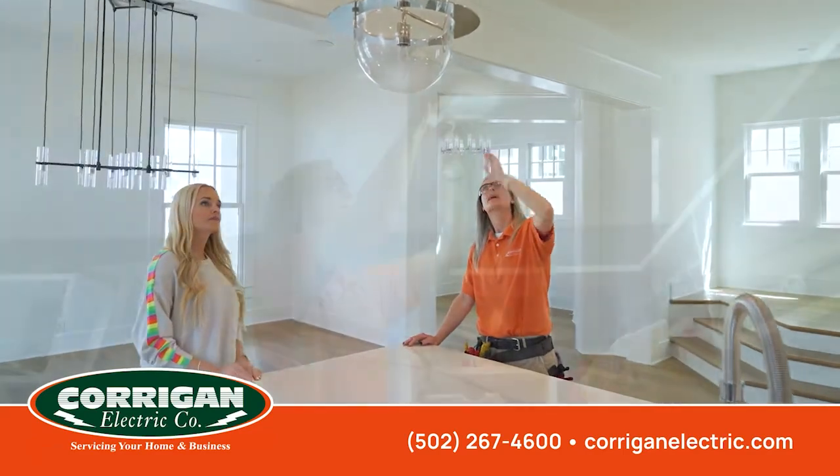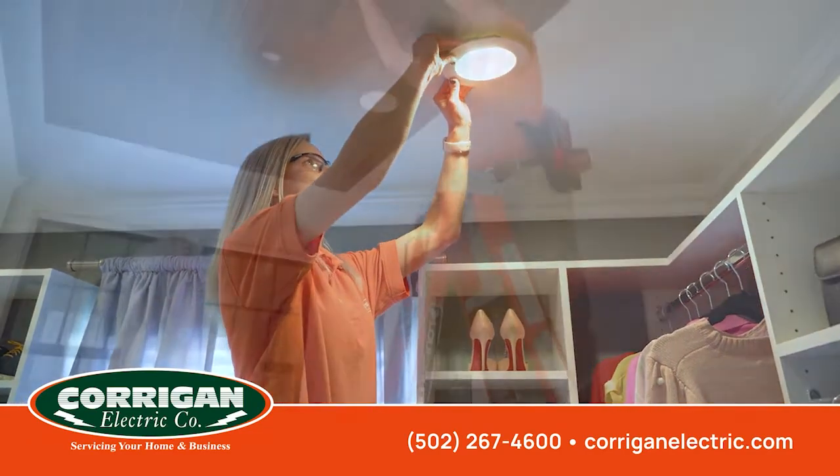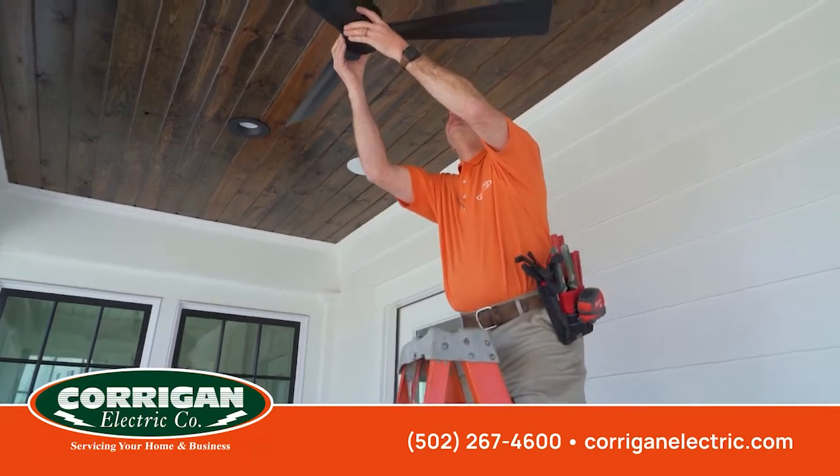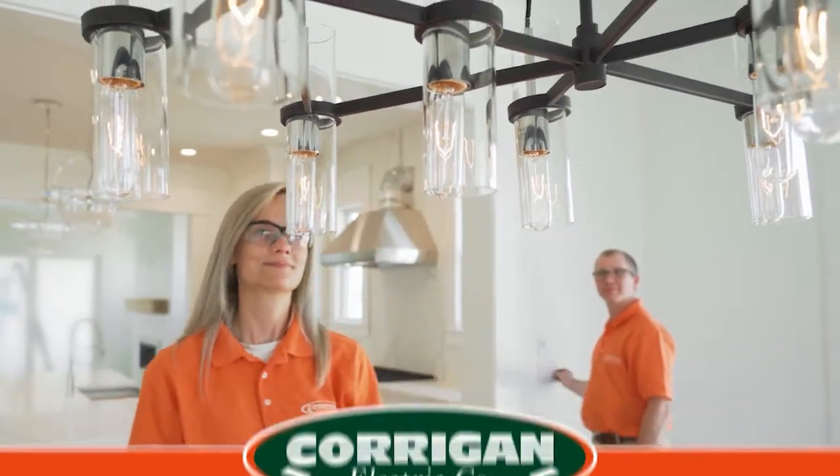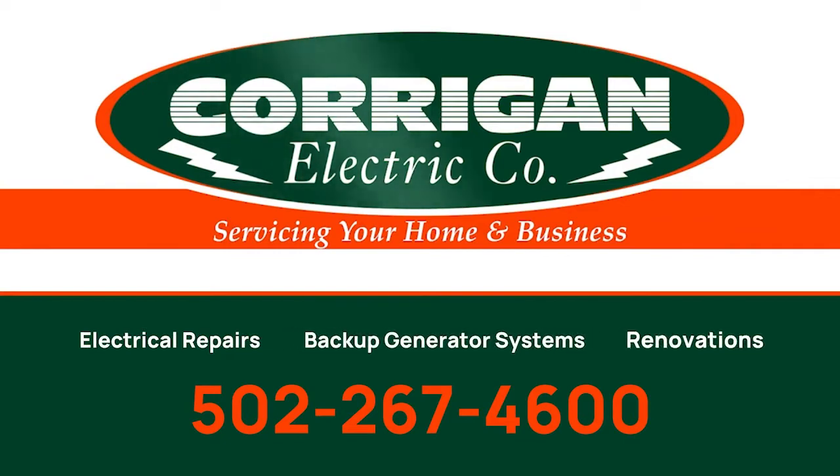Corrigan Electric is the professional Kentuckiana electrical service contractor. If you have an electrical issue, give Corrigan a call.